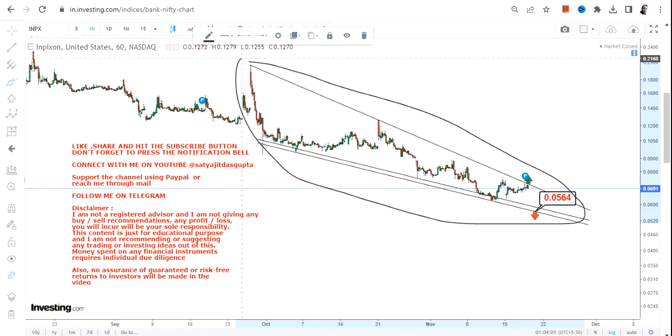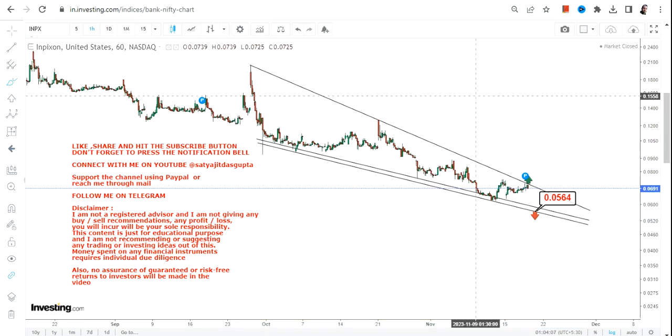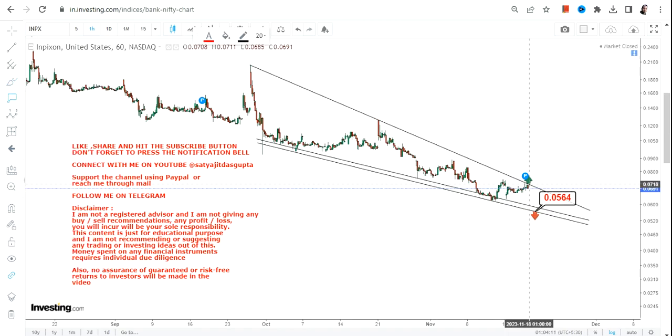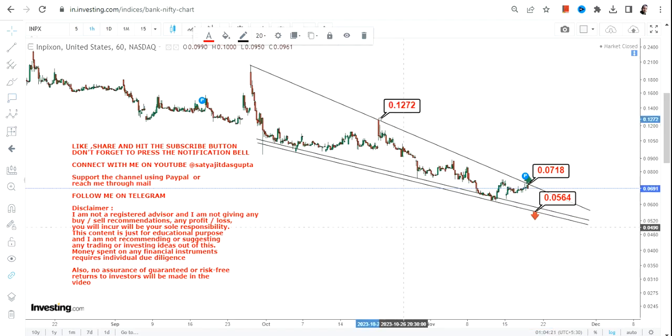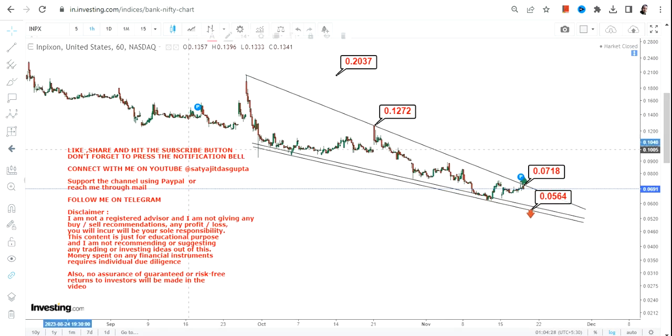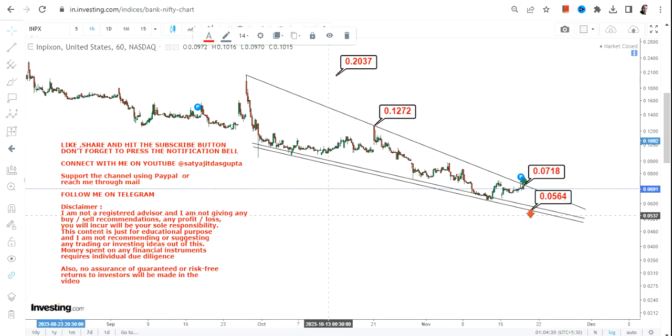The narrowing range indicates a potential breakout, but for that the stock must surpass and sustain at or above 0.071. If that happens, what we can see for INPX stock is a move towards 0.12, and the stock may swing or stretch up to 0.20 as well. So these two are also the probabilities.